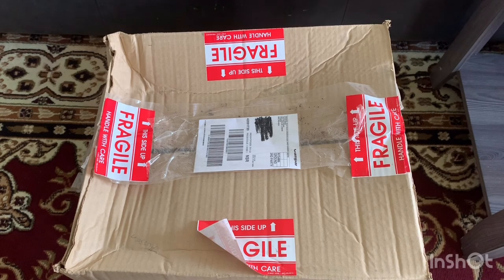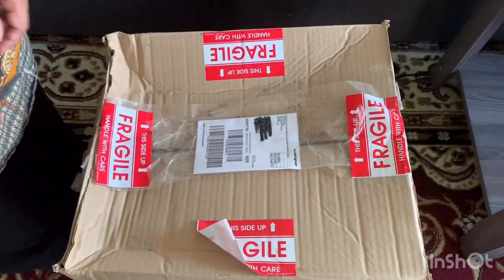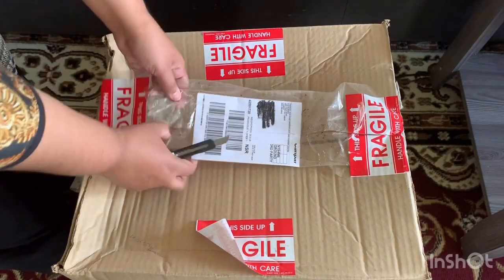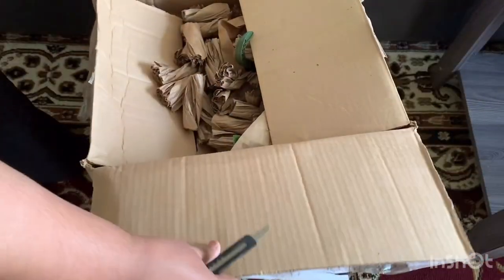If you're interested in this kind of stuff, stick till the end of the video. So let's begin — another plant haul! I think I'm going crazy during lockdown because I have ordered so many plants since I've been sitting at home.